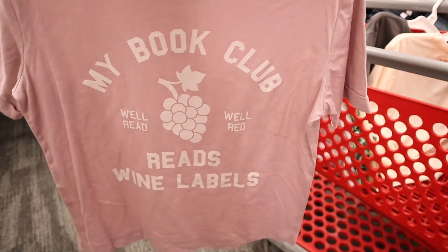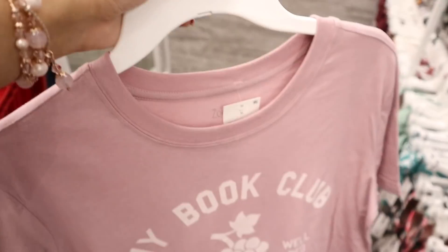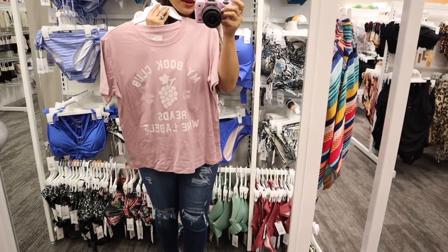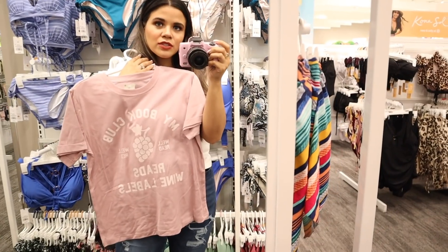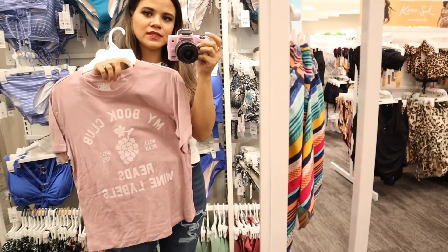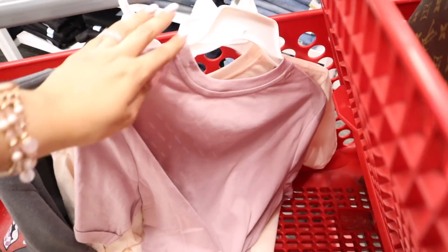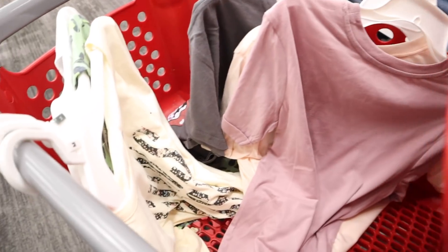So far this one is my favorite — it says Reeves Wine Labels on it. I always drink a glass of wine every night, so I'd love to know your favorite wine in the comments. I think this shirt looks really good on me and it's $15. My favorite wine is Della Rosa — if you haven't tried it, you have to. It's amazing, I promise.